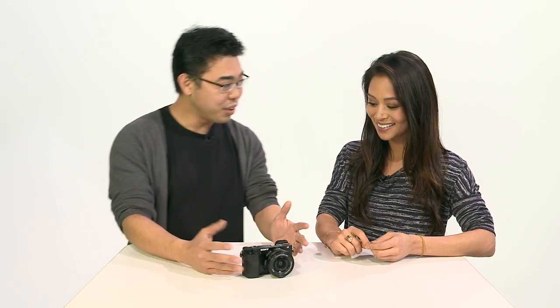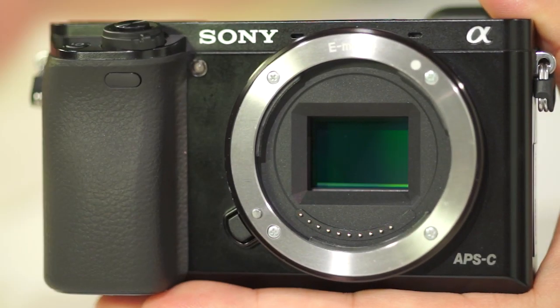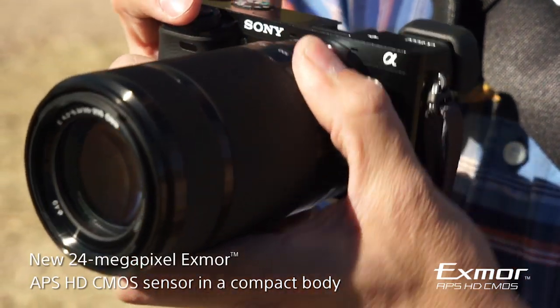So it's a brand new image sensor. Just like the NEX6, it's an APS-C size image sensor. But the NEX6 was 16 megapixel — now we're upping that to 24 megapixel.